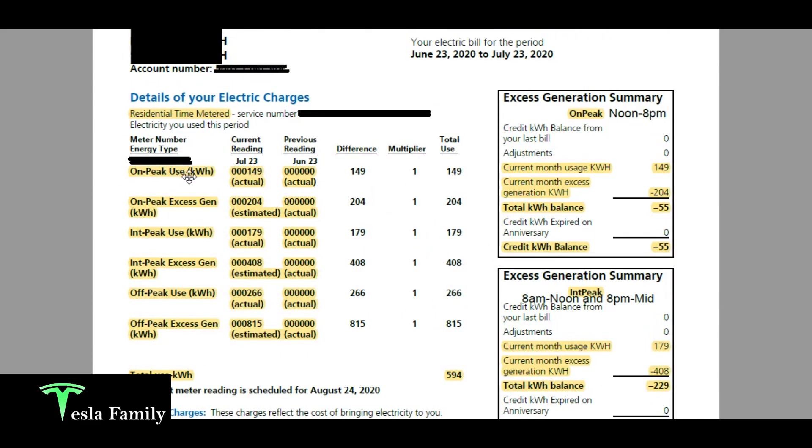Looking at on-peak usage, my meter recorded 149 kilowatt hours used in July 2020, and there is an on-peak excess generation estimate of 204 kilowatt hours. Because I produced more during on-peak time than I used, I get a credit. I now have a credit rolling forward of 55 kilowatt hours that I'm able to use in August.